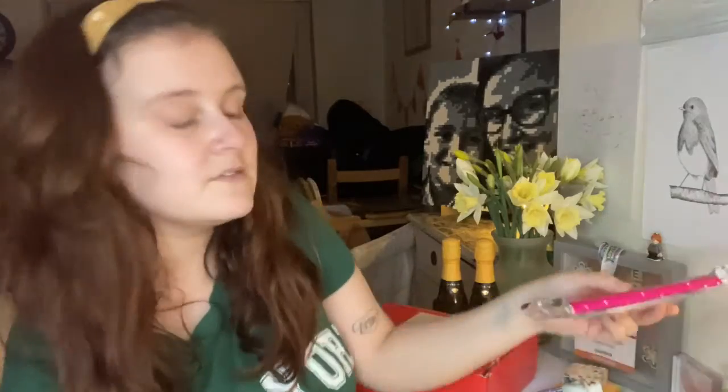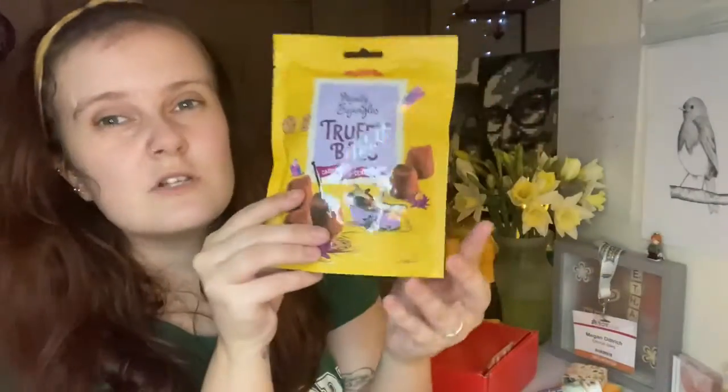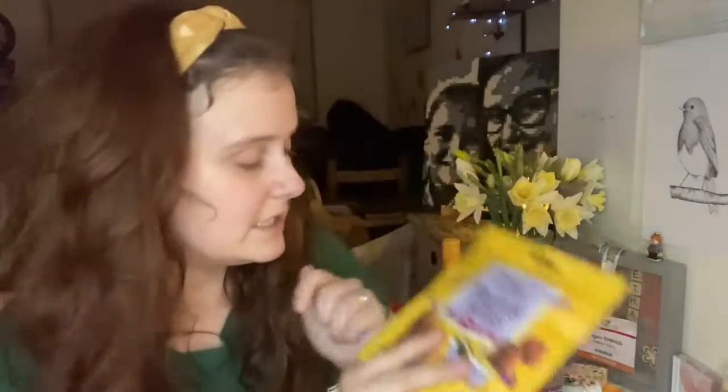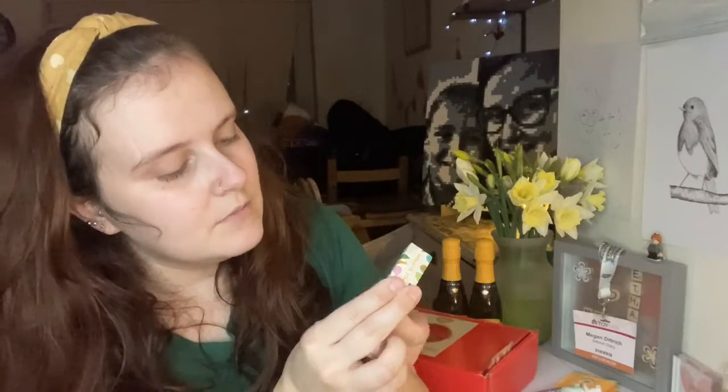From Boutique Gifts, who I mentioned in my Valentine's gift guide, they sent me a letterbox hamper. It's got some chocolate in it that says 'You're My Favourite,' some emery boards, some different truffle bites - these ones are caramel and cookie from Monty Bojangles, though this changes depending on what they've got in stock. We've also got a little orange-flavoured lip balm, which is really cute and perfect for a handbag.